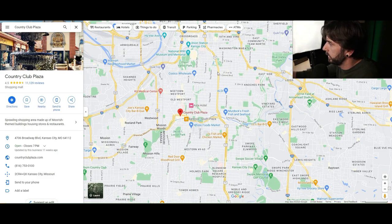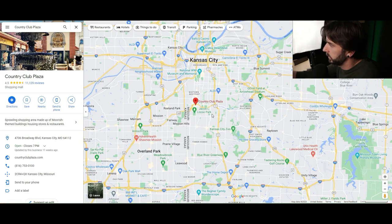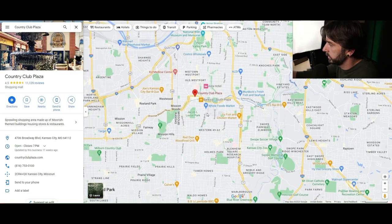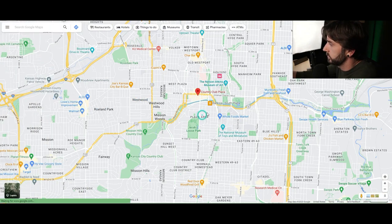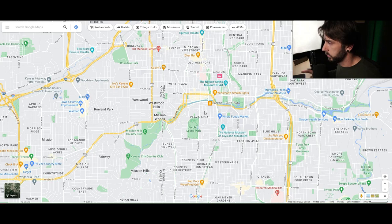Highway 71 is going to be your main outlet if you're living over here to get up north into the Northland. You can also get south to 435, 470, down to Lee's Summit and out to Blue Springs. Those are your main highways. We're going to work our way west, then south, then back up to the plaza area to show you all of these neighborhoods and cities that make up the Country Club District, starting with West Plaza.